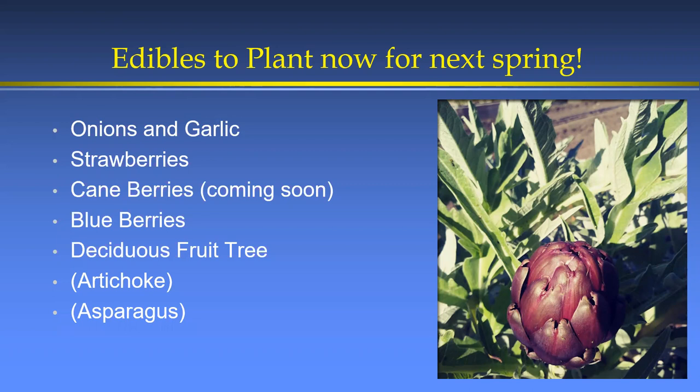Deciduous fruit trees — apricots, cherries, and others that lose their leaves — will be coming into garden centers at year's end and in January. Artichokes too, if you can find them. Asparagus will be coming soon — have that on your radar. For timing-sensitive plants like onions and garlic, I've trained myself to think about them in September rather than January when it's too late. Strawberries I used to think about in summer, but fall is the real planting window. Cane berries, blueberries, and deciduous fruit trees are all about January.